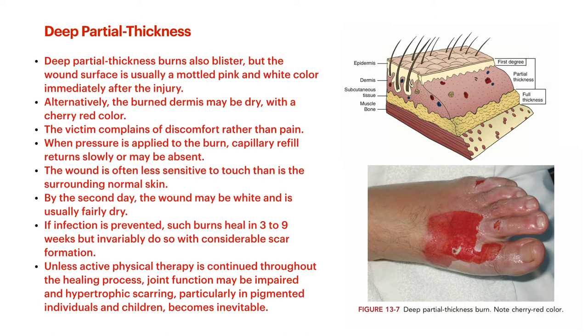You may want to work closely with someone knowledgeable in burn care or talk with someone in dermatology for caring for scar formation early on, because if you're going to have any effect on hypertrophic scars, it has to be early in the wound healing. Unless active physical therapy is continued throughout the healing process, if it's over a joint, that joint function may be impaired with hypertrophic scars. In pigmented individuals and in children, this becomes particularly inevitable if you're not doing that early movement and physical therapy work.